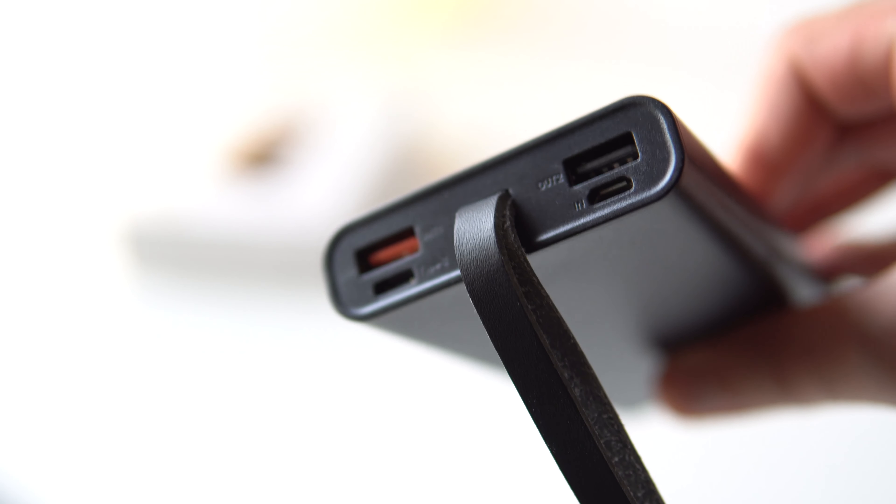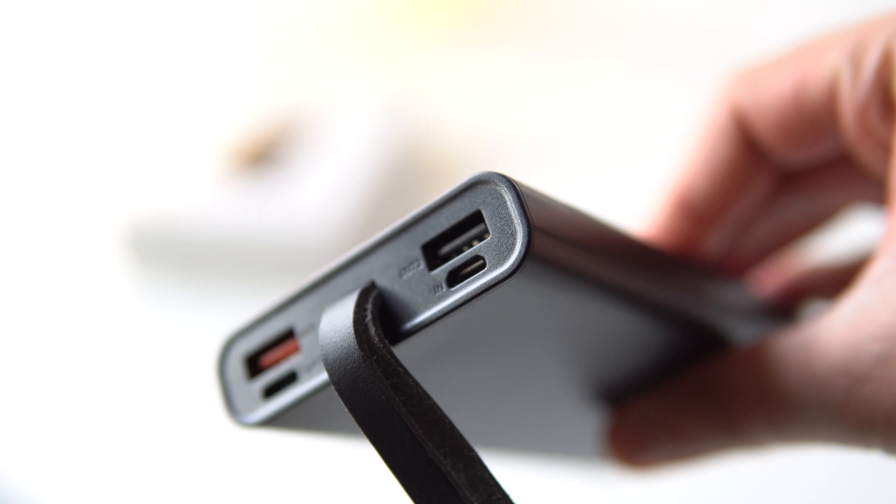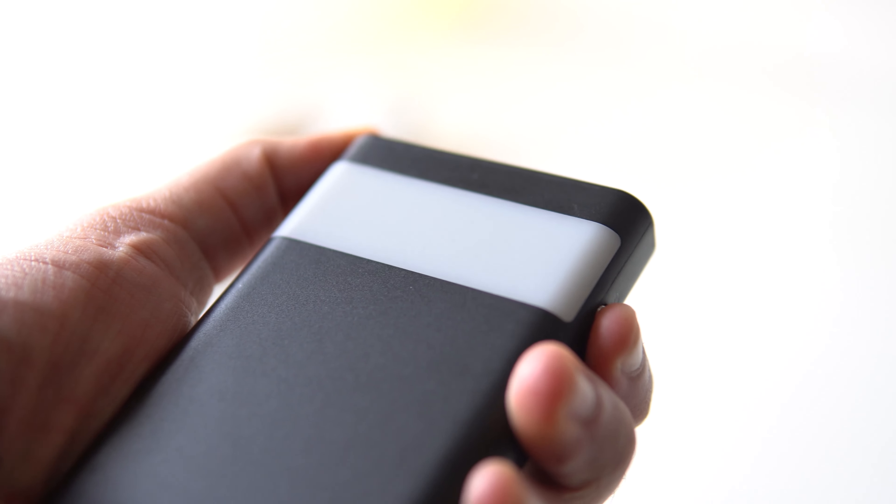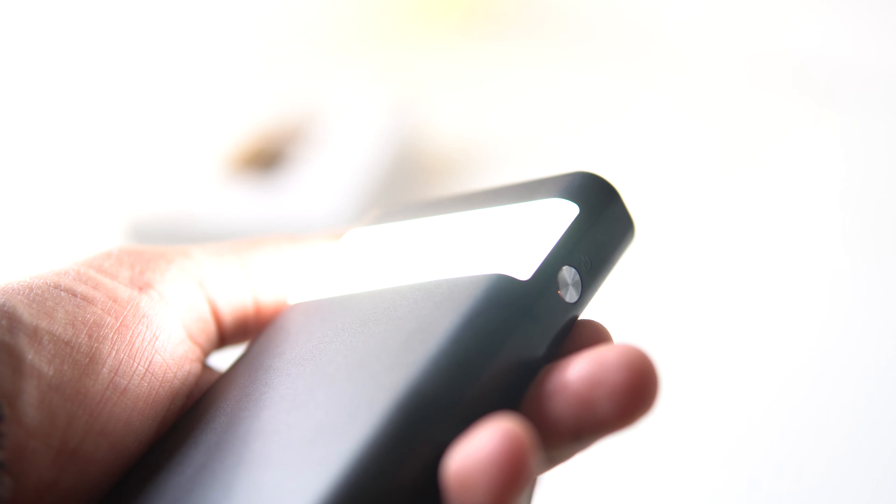The ports on the power bank itself are two USB Type-A ports, a micro USB port, and one USB Type-C port. The power bank also features quick charge, meaning it can charge your iPhone or another device up to 50% in the first 30 minutes. Another nice feature is a flashlight that's built into the power bank, which is handy if you keep it in your car or your bag.